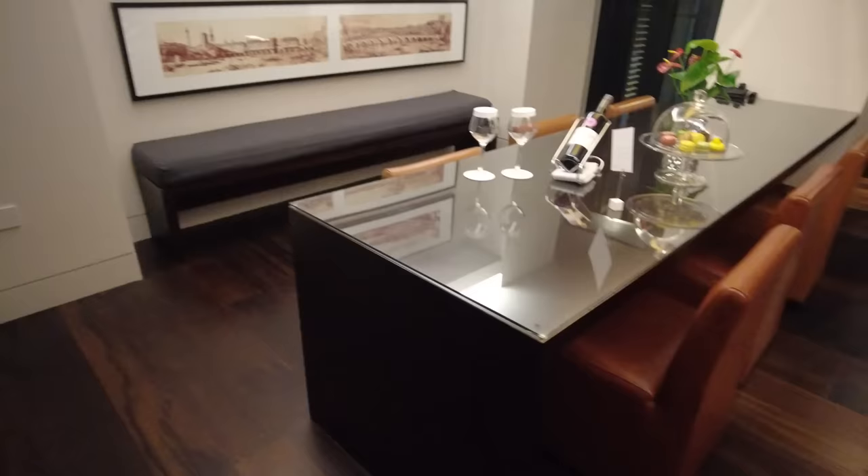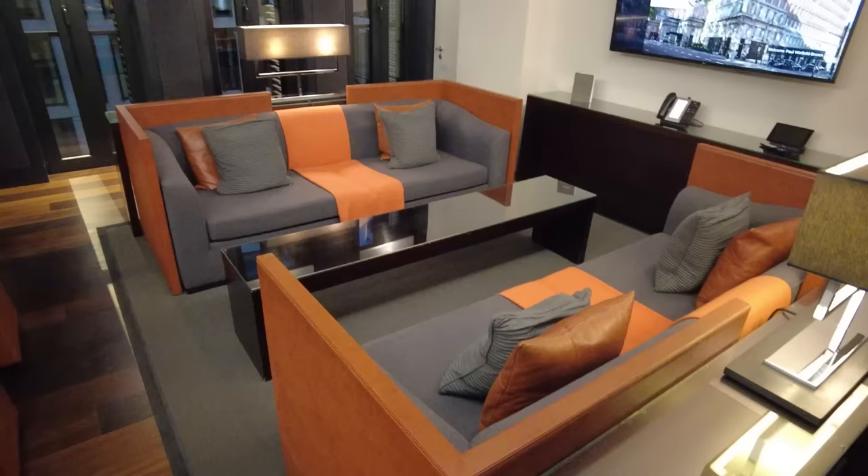The dining area is really large and you can either cook for yourself in the self-catering kitchen or you can order room service. There's also a beautifully large seating area with a large television.